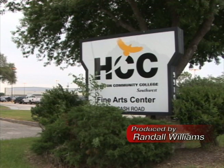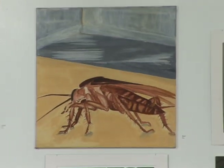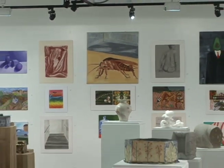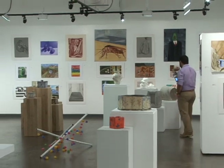One of the best ways of measuring the benefits of a college education is to examine the works of the student. And what better way to do this than to visit the juried student art show now on display at the Gallery in the Fine Arts Center at HCC Stafford.